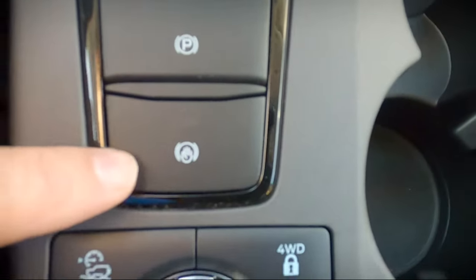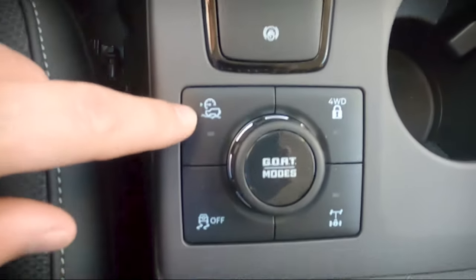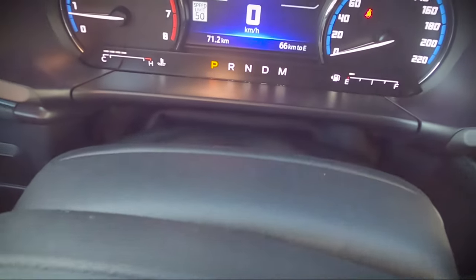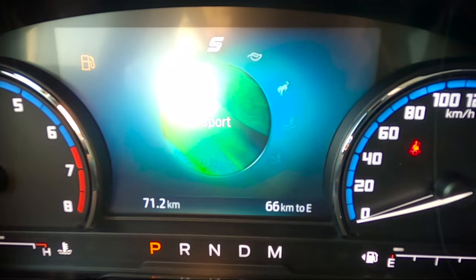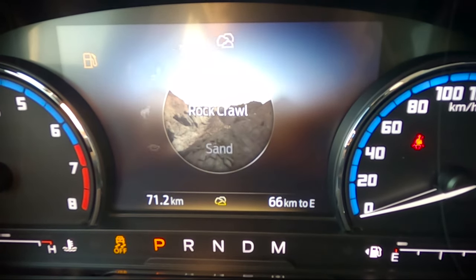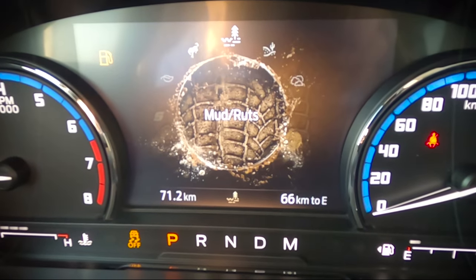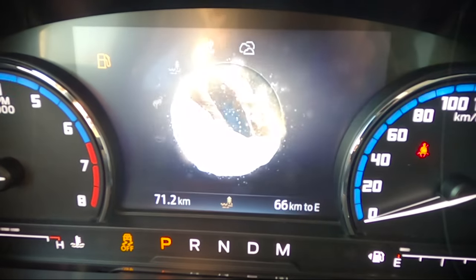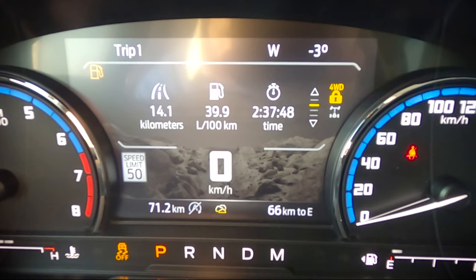Moving further down: parking brake, auto hold setting — which holds the vehicle in place at a stop when you take your foot off the brake — terrain descent control, and various traction control options. Then we get to the GOAT modes: seven different modes — normal, eco, sport, slippery, mud/ruts, sand, and rock crawl. Mud/ruts is an off-road mode that automatically engages 4x4 lock. Rock crawl mode engages 4x4 lock and also locks the rear differential — really beneficial. I'm actually going to put together another video explaining the different GOAT modes in detail.